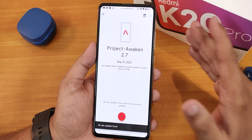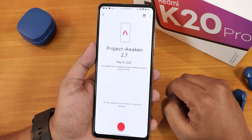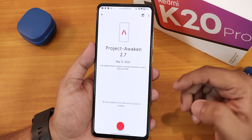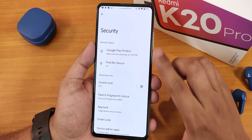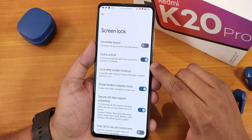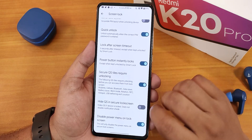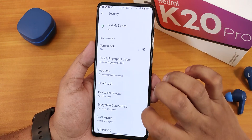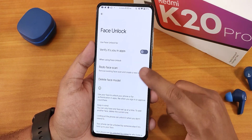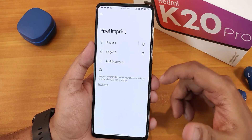There is an updater here, and it definitely looks closer to OxygenOS style — let me know in the comments what you think, but it looks pretty fancy. In the security section, we have quick unlock, secure quick-setting toggles, disable power menu on lock screen, and a lot of privacy options. I've added face data, and we also have the fingerprint sensor — I've added two fingerprints.